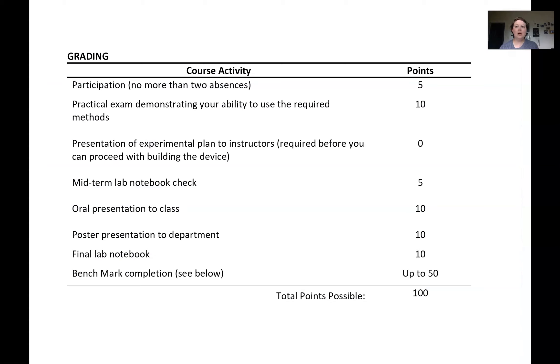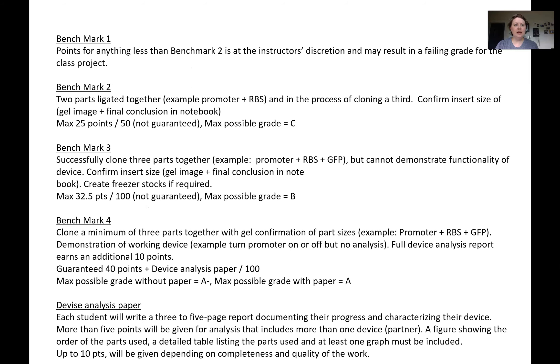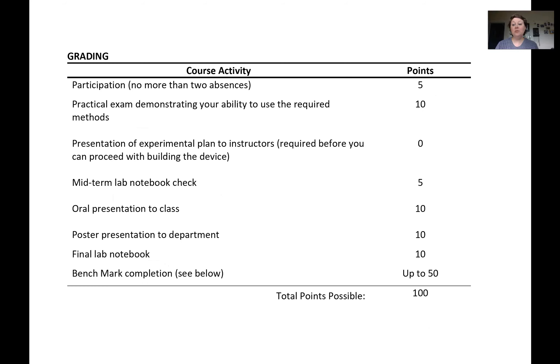Our point breakdown for the first run included a practical exam, notebook checks, and oral presentations — most of the points came from presentations and the final notebook. We didn't end up doing the poster presentation to the department. We also had benchmarks, similar to what Nathan has done but a little different. I won't read through them all here — you can come back and take a look and use any ideas you'd like. The benchmarks were worth 50 points, which was half of their overall grade.